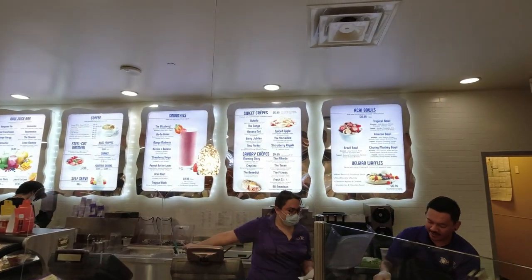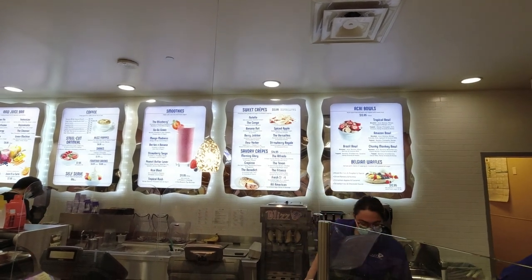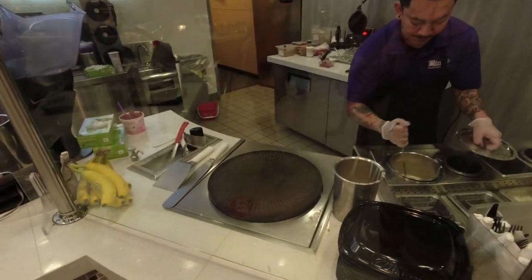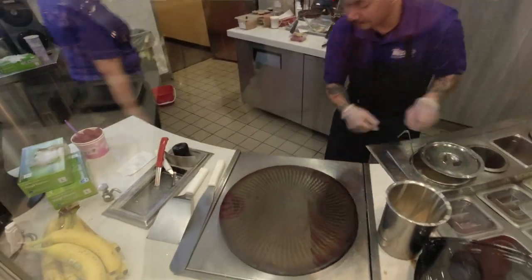I got myself the New Yorker, which is sweet cream cheese filling, sliced strawberries, raspberry sauce, and it's going to have powdered sugar and whipped cream on top. They're going to make it for us right here — we're going to watch them do it.